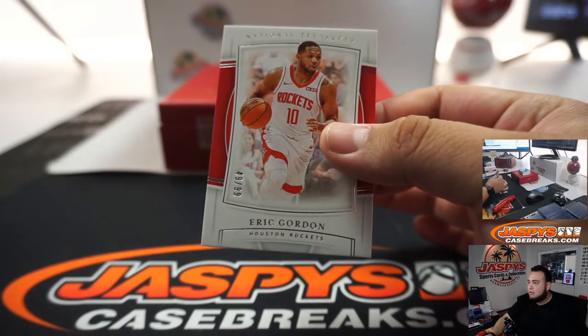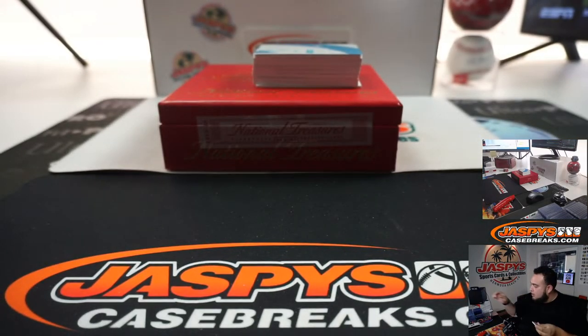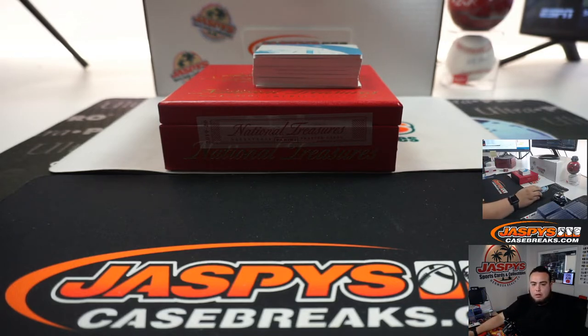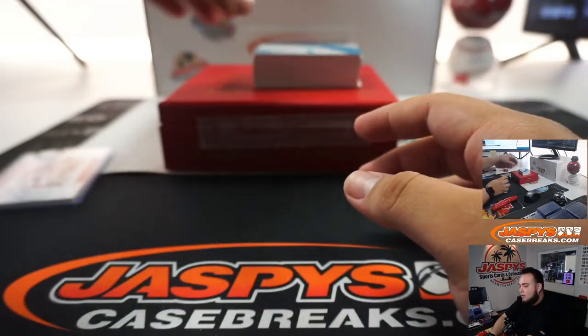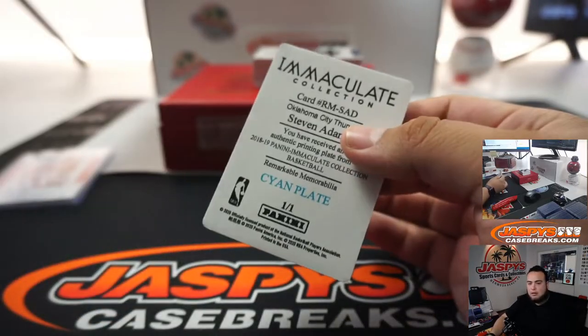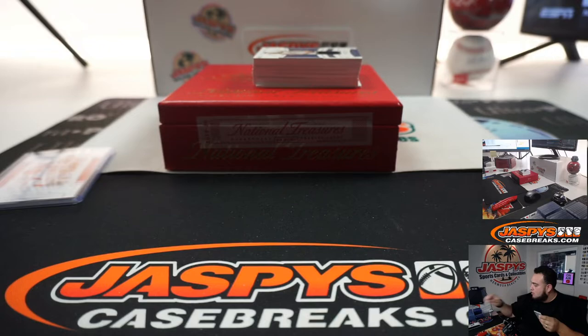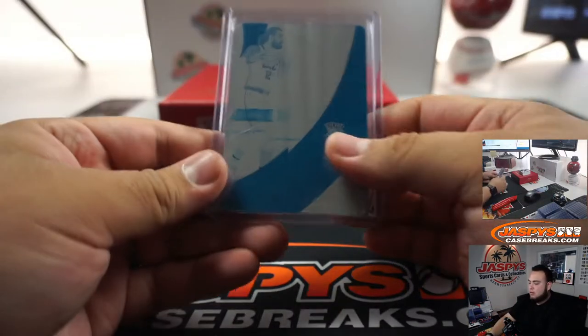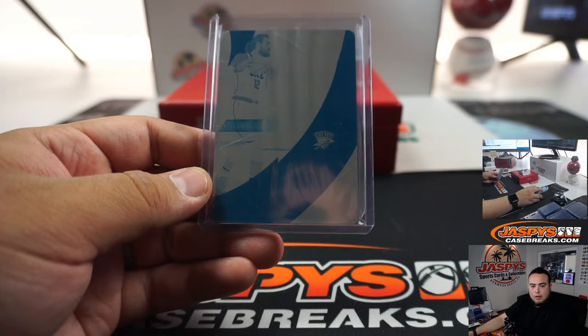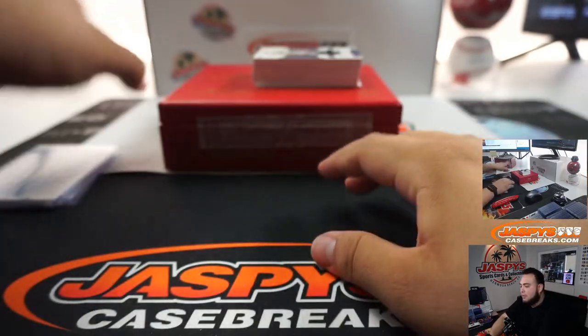Base of Eric Gordon — again, these are going to go straight to the players they go to. Eric Gordon to 99 — that's Eric Samnick. We've got a printing plate for the Thunder, and that's Steven Adams, cyan plate. There you go, Steven Adams. That's a little one-of-one. That's Anthony — there you go, buddy. A little one-of-one printing plate.